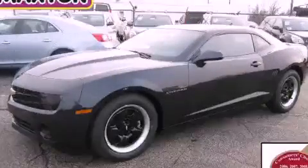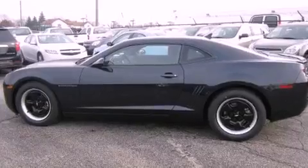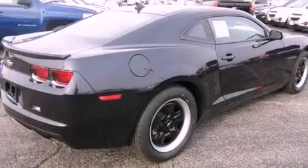This is a brand new 2013 Chevrolet Camaro, a car that begs to be driven. It features a 3.6 liter, 6-cylinder engine and an automatic transmission.